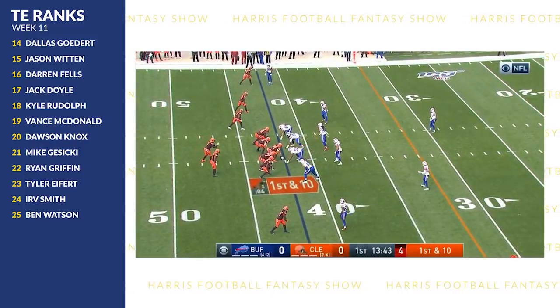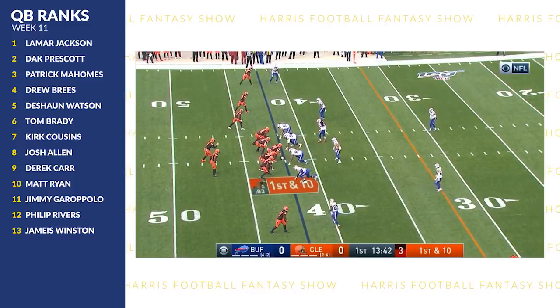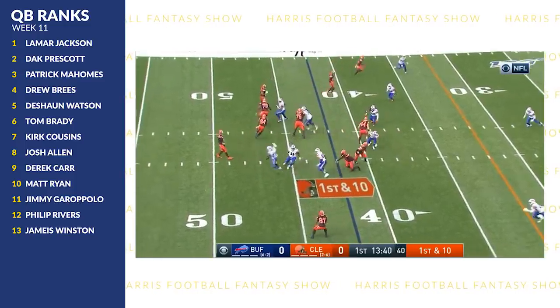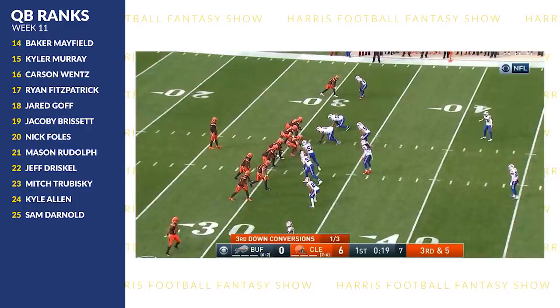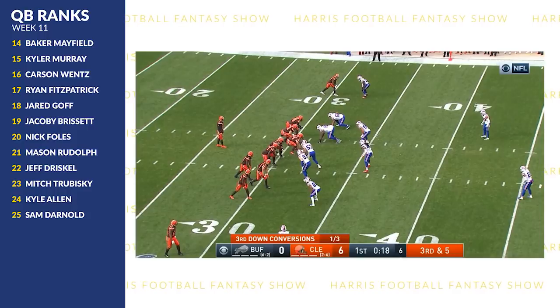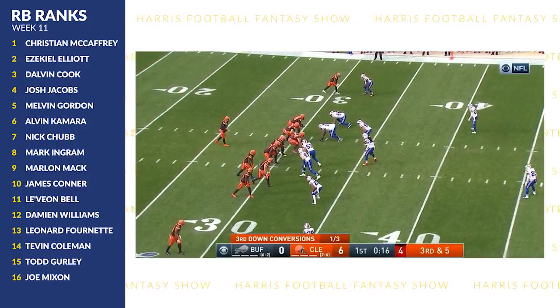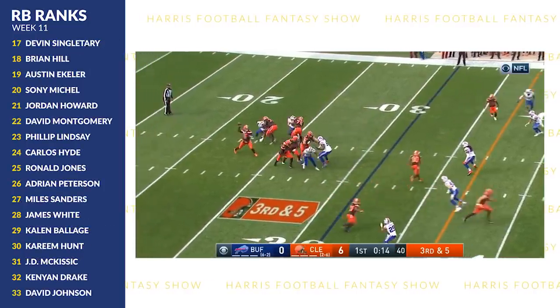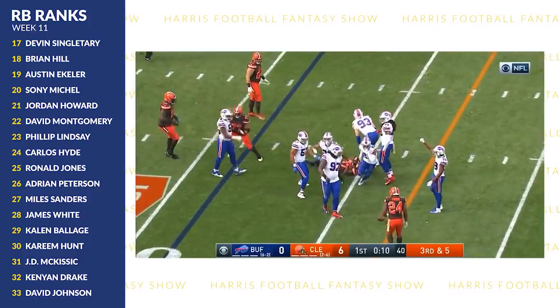Everything else meaningful Hunt did in week 10 was as a receiver. Here you see him split wide right, basically playing wide receiver — except this wide receiver is an exceptional runner, which makes him dangerous. It goes for seven yards. On this one, Hunt is part of a trips formation as the inside guy. They motion Chubb out wide so the backfield is empty, and Hunt runs a little underneath arrow route and makes a catch in traffic, being treated more like a slot receiver.